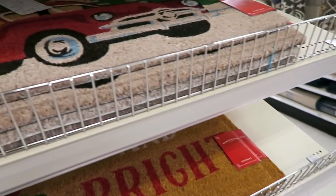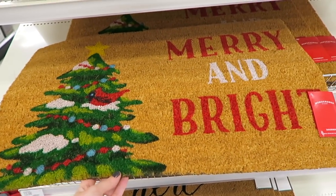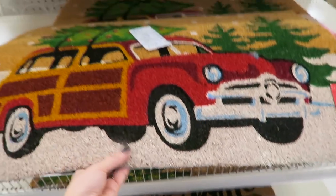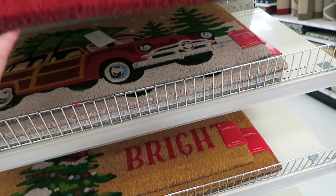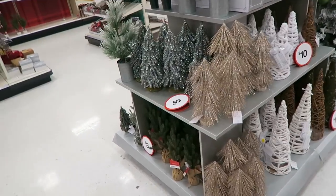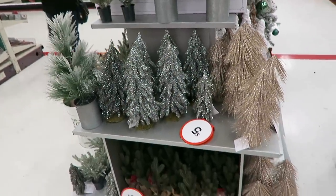We are now on our way back to look at the rest of the Christmas decor. They have some Christmas welcome mats - they have this one that says 'Merry and Bright,' these are thirteen dollars by the way. And they have this one with the little car, and this one right here is probably my favorite - I love this red one with the snowflakes on it. It looks like they are still putting out a bunch of their Christmas stuff.